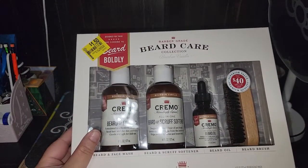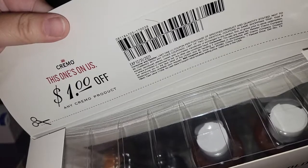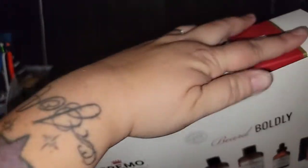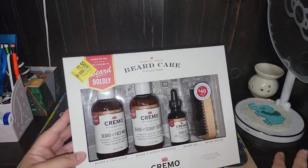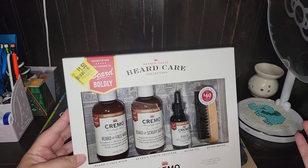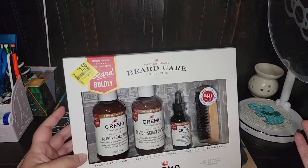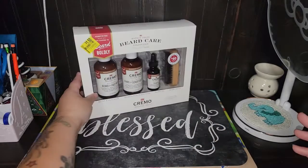Yeah, this is an amazing deal. Nothing's expired. The only thing that is expired is there's a coupon in here which expired 12/31, so I think that's why it was on clearance. When we were walking through Walmart, there was a cart full of these and we just took off with the cart and got them all. There were only four of the Cremo brand and we picked up all of them.